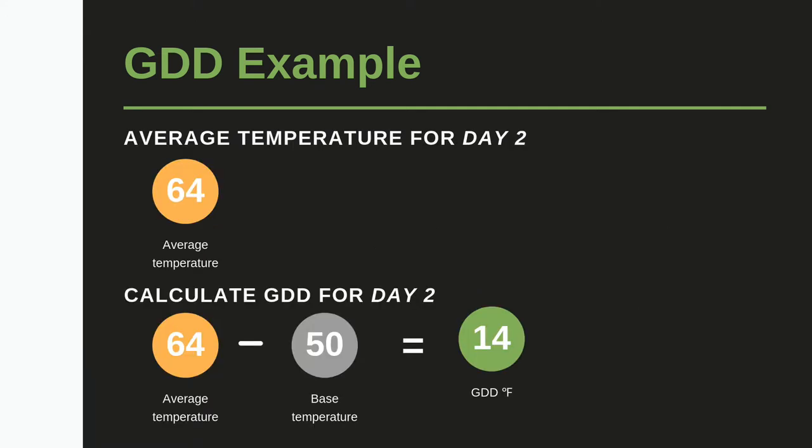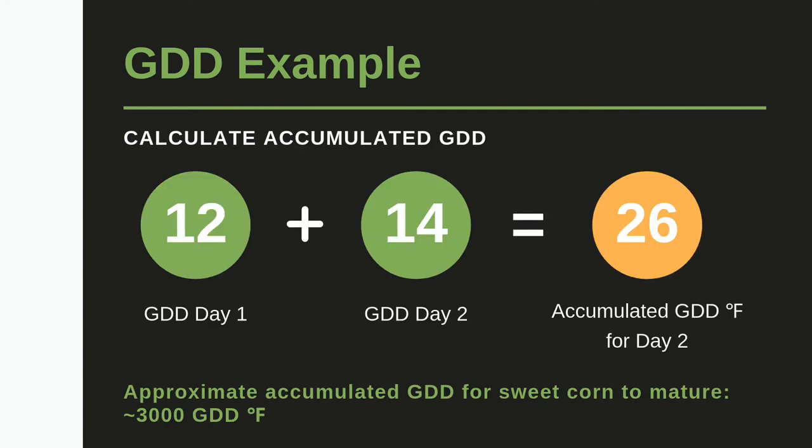Now let's say the next day's average temperature is 64 degrees Fahrenheit. This would give us 14 growing degree days. When we calculate accumulated growing degree days, we add day 1 plus day 2, so there are 26 growing degree days in Fahrenheit for day 2's accumulation. By the time we get to the end of the season, the accumulated growing degree days for sweet corn to reach maturity, or the black layer, is up to about 3,000 growing degree days in Fahrenheit.